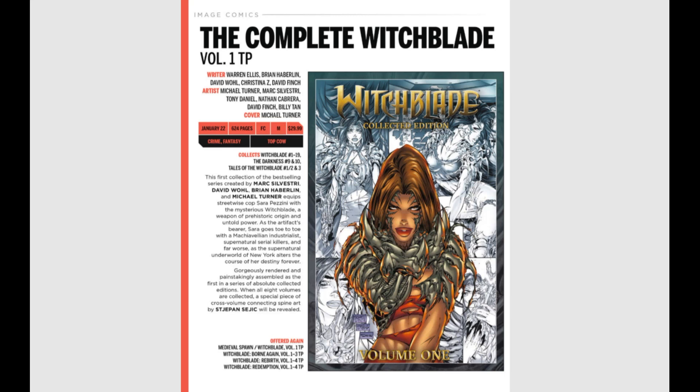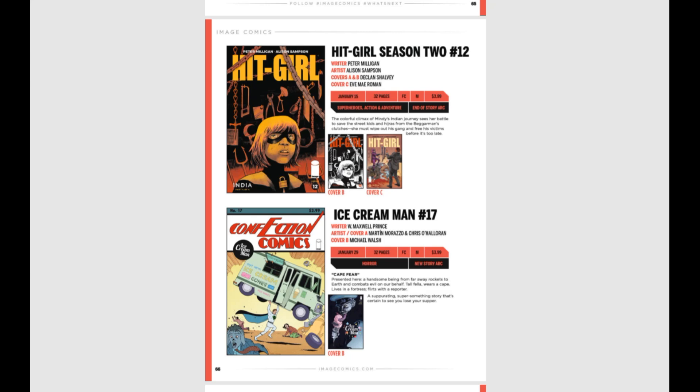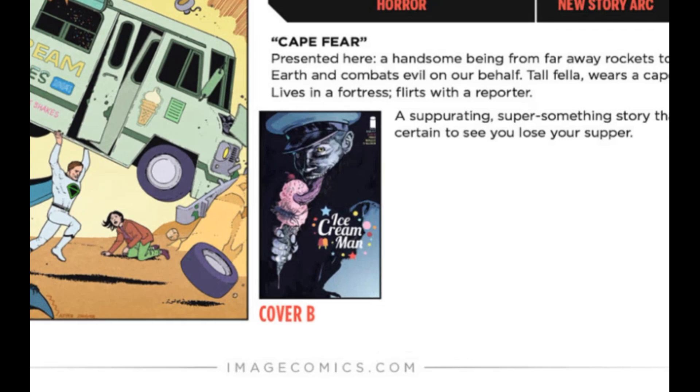And then Image Comics' Ice Cream Man number 17. Ice Cream Man has been a breakout hit for the past couple of years — everybody's really been enjoying it, and a lot of them have been cover grabs. That cover right there grabs me, so that will be the B issue. Keep an eye out for that.